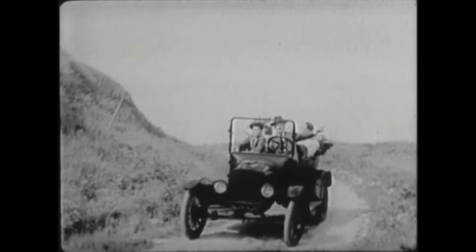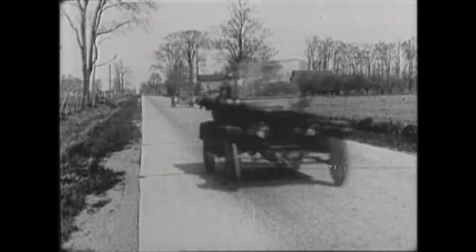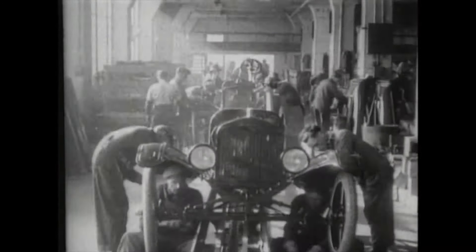This is 100 years of the moving assembly line in 100 seconds. 1908: Henry Ford introduces the Model T. It costs $850 and takes more than 12 hours to assemble.